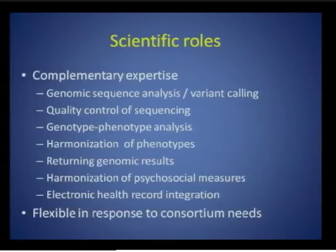One of the key goals of the coordinating center would be scientific coordination. That involves a variety of roles: everything from genomic sequence analysis to quality control of sequencing, genotype-phenotype analysis, phenotype harmonization, return of results, harmonization of psychosocial measures, and electronic health record integration. We anticipate that some aspects will be more needed than others in response to consortium needs, which will evolve over the project period. The most important thing is for the coordinating center to be flexible and responsive — applicants will be asked to describe why they are uniquely qualified to be flexible and anticipate the evolving needs of the consortium.